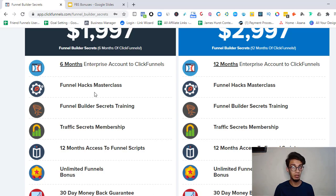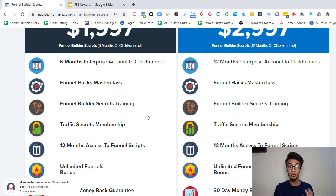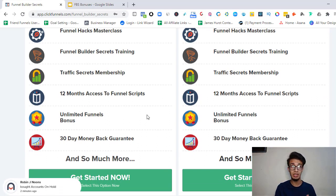The Traffic Secrets course alone costs $297 as a one-time payment, but you get it included. You're also going to get 12 months' access to Funnel Scripts. Funnel Scripts is software that helps you fill out your copy — your ad copy, email structure, blog posts, whatever it is. It allows you to create all those structures and layouts, then you make your own tweaks. Funnel Scripts basically costs around $800, so getting 12 months of access is huge.